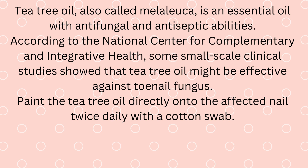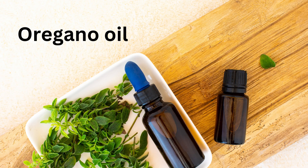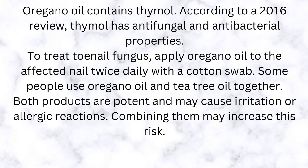According to the National Center for Complementary and Integrative Health, some small-scale clinical studies showed that tea tree oil might be effective against toenail fungus. Paint the tea tree oil directly onto the affected nail twice daily with a cotton swab.